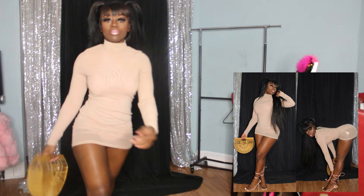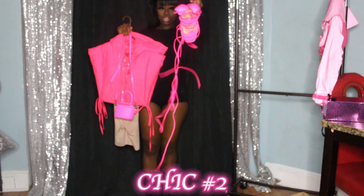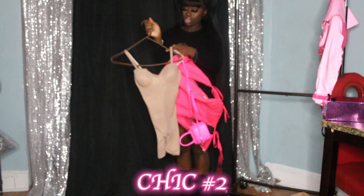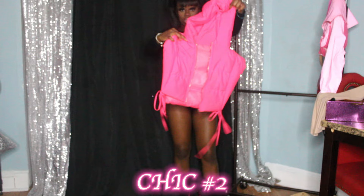Okay this is the chic look — I have two of them, so this is one. We got some pink heels from AliExpress, a pink bag from AliExpress, some pink shades from Amazon, and this bodysuit from my clothing line — just like the black one from the last video. We also got a pink bomber jacket from my clothing line.